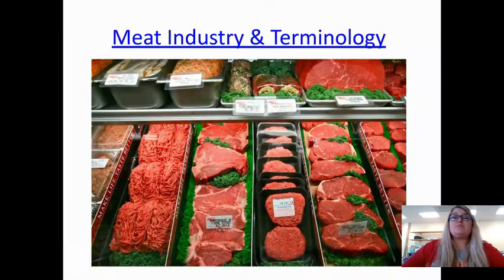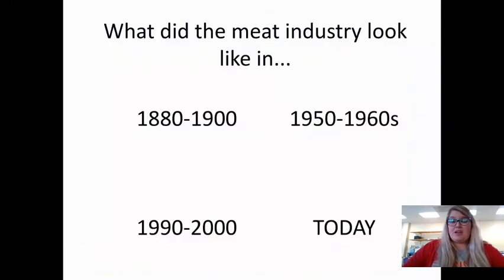Let's first look at what you said in class the other day. I had you look at what the meat industry looked like between 1880 and the 1900s, then in the 50s to 60s, then 90s to 2000s, and then today.